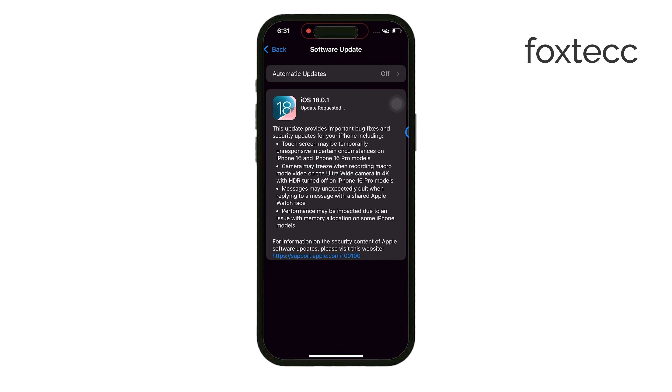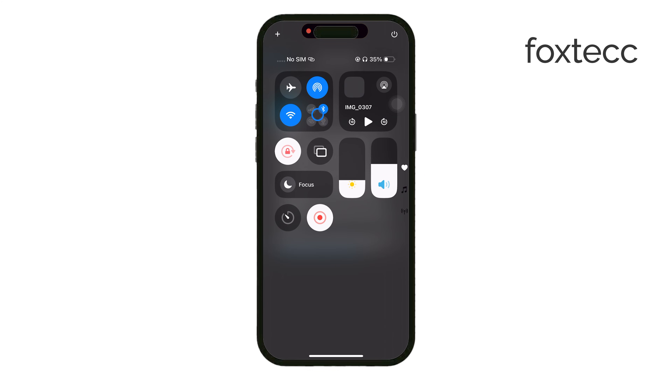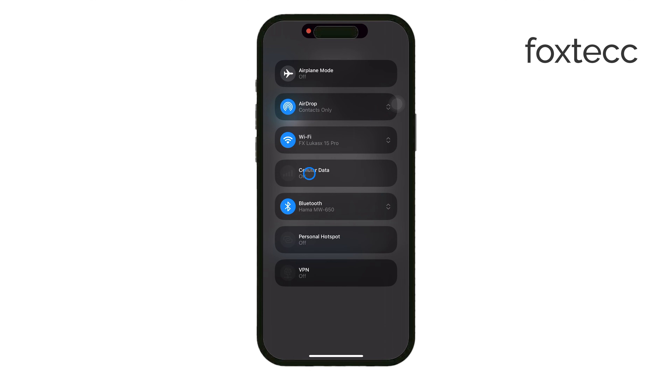If you're stuck with an older iPhone that requires Wi-Fi but you don't have access to Wi-Fi at home, there are still a couple of options. You can use the same SIM card in another device to create a personal hotspot, or you can connect to a public Wi-Fi network at a coffee shop or even an Apple Store.